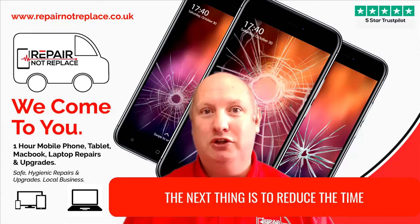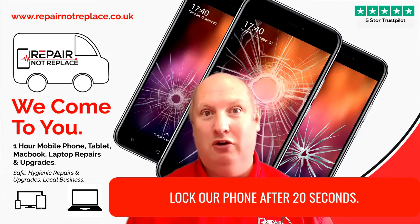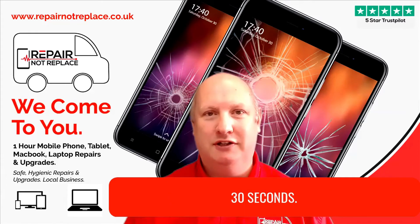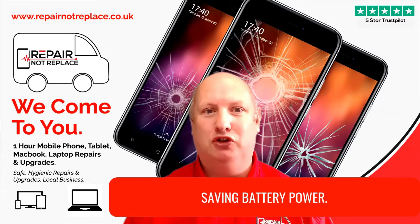The next thing is to reduce the time on your auto lock. Most of us maybe lock our phone after 20 seconds, 30 seconds — reduce that down to 10 or 15. The lower the better because it's saving battery power.